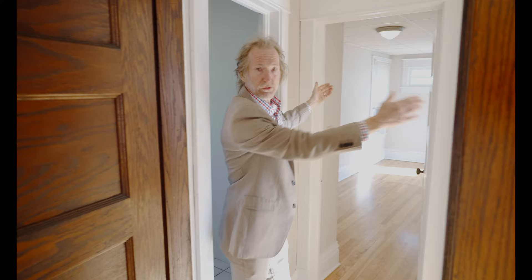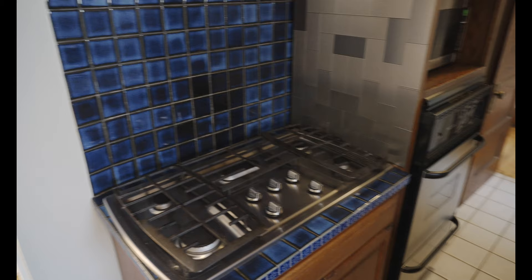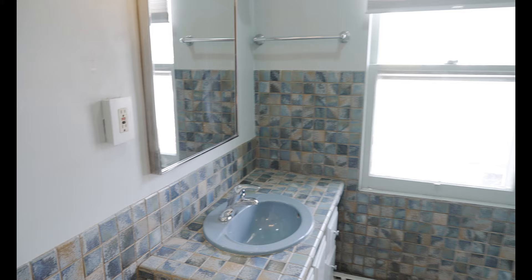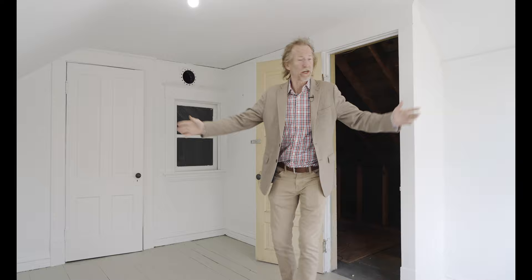Same two bedrooms, same exact size. Then you come into this kitchen which has been totally remodeled — beautiful tile, nice cabinetry, new stainless refrigerator, stainless appliances. The bathroom is right through here, just like down below. And then check this out — there's a stairway down, but also a really nice bonus room up here.